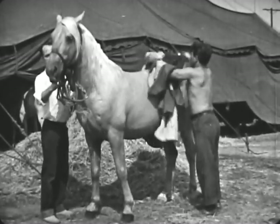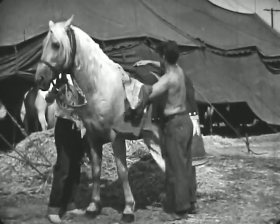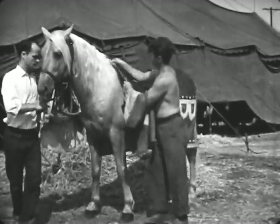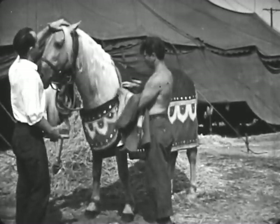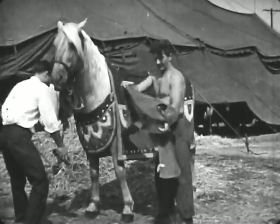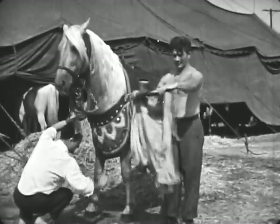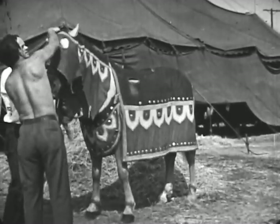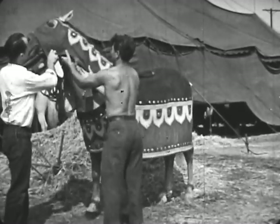Now the horse is ready for his blanket. Notice that the part of the blanket which covers the horse's head has holes cut in it so the horse can see. Soon he will go into the big tent with his tricks.